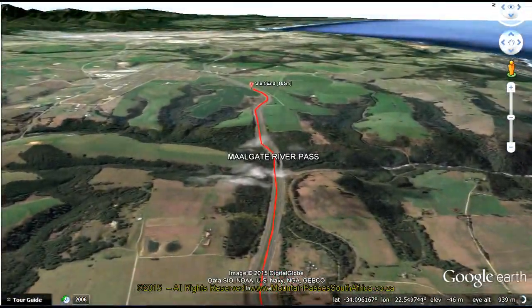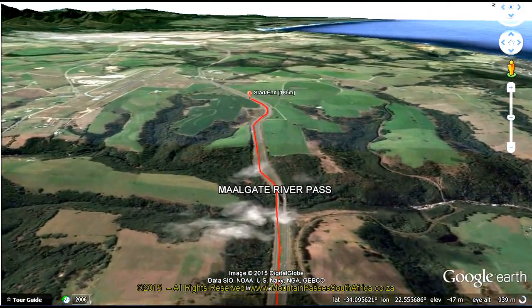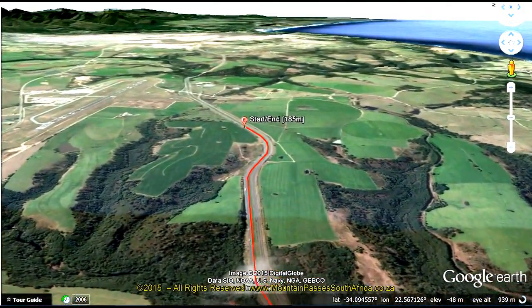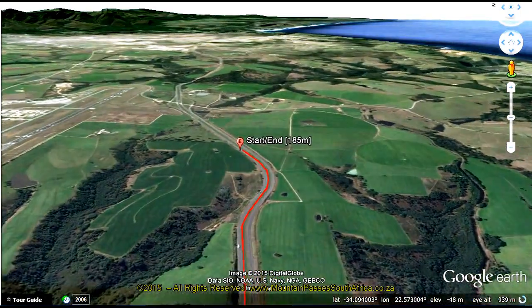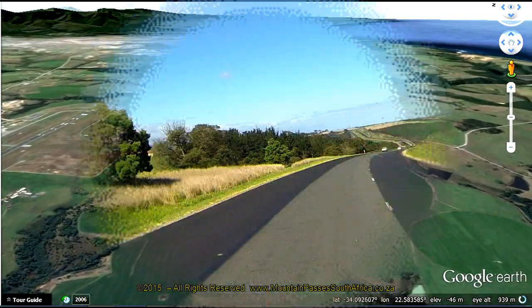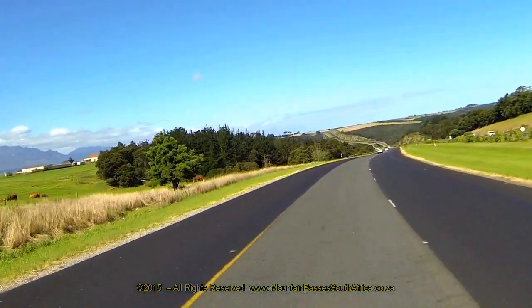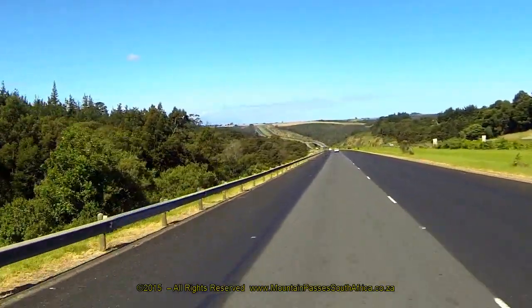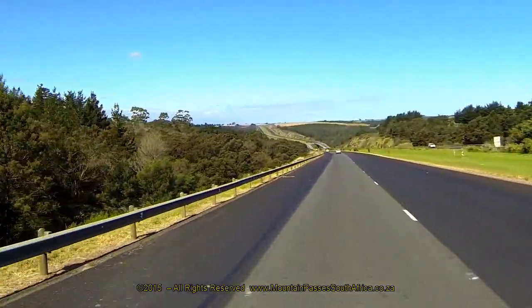There are only three minor curves on this pass but the gradients do get as steep as 1 in 15. The road is in good condition and there are two lanes with wide safety shoulders in either direction. There are no apparent dangers and the pass is suitable for all vehicles. Watch out for occasional crosswinds at the bridge itself and slow moving trucks on the ascents.